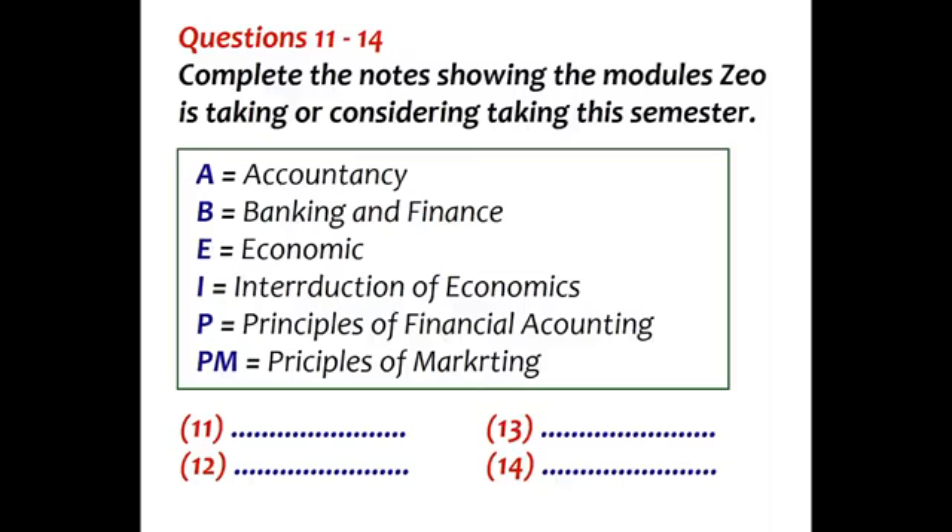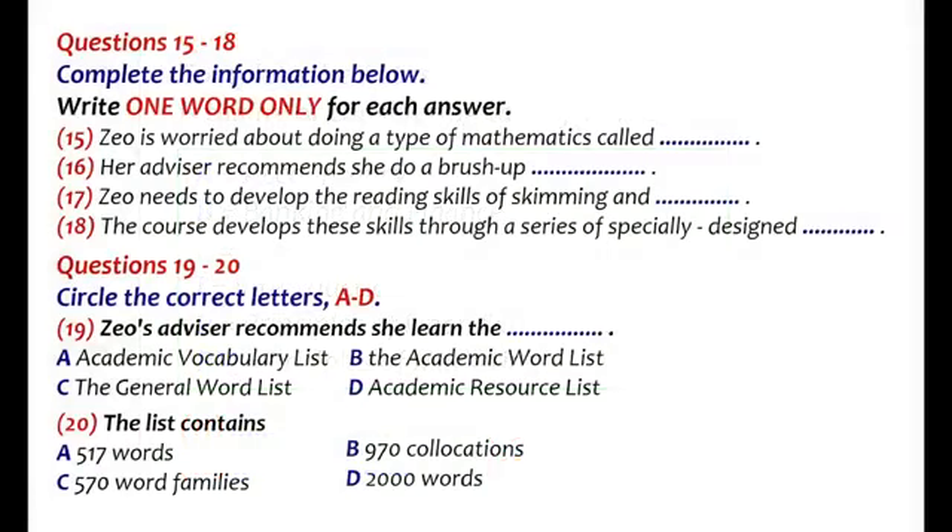Before the broadcast continues, look at questions 15 to 20. You will now listen to the second part of the talk.